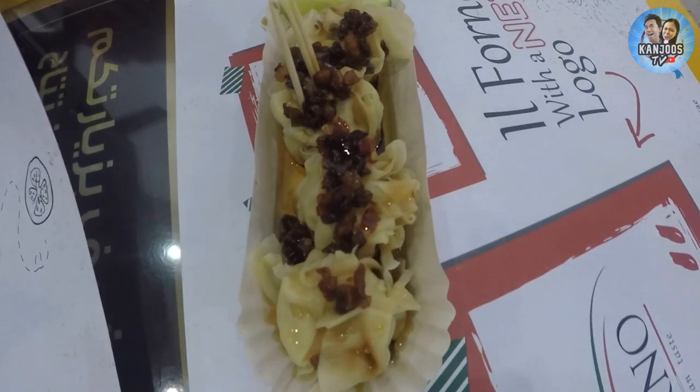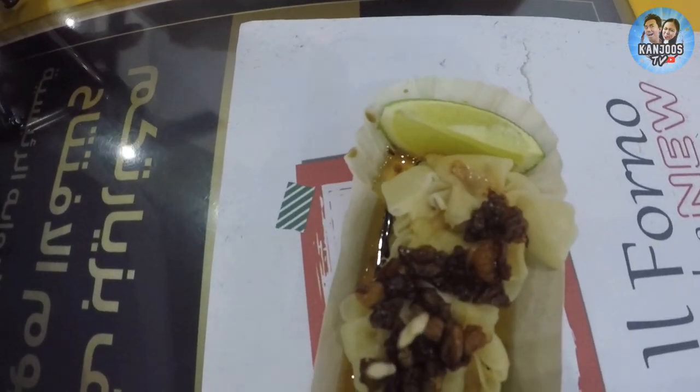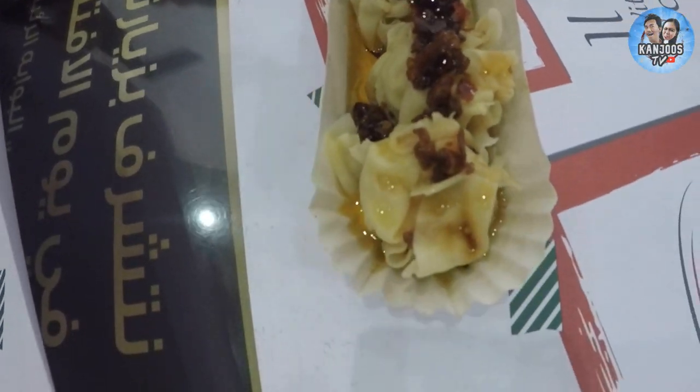So we tried shumai today. It's like, if you're Indian or Nepali, it's just like momos. And then there is soy sauce and chili garlic oil. So it was amazing — I'll give it 5 stars.